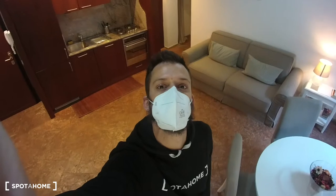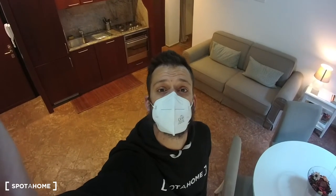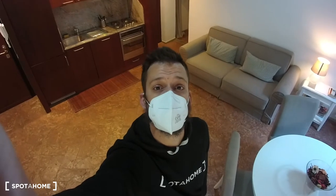Hi everybody, this is Lorenzo from Spot On Home Milan. I will today present you a one bedroom flat in Corso Magenta. We are in the area of Brera, which is one of the most beautiful historical areas in the city of Milan.